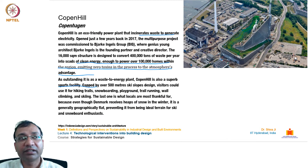Next we have Copenhagen. Copenhagen features an eco-friendly power plant that incinerates waste to generate electricity. Opened in 2017, this multi-purpose project was commissioned to Bjarke Ingels Group (BIG). The 16,000 square meter structure is designed to convert 4 lakh tons of waste per year into clean energy, enough to power over 1 lakh homes, emitting zero toxins in the process.